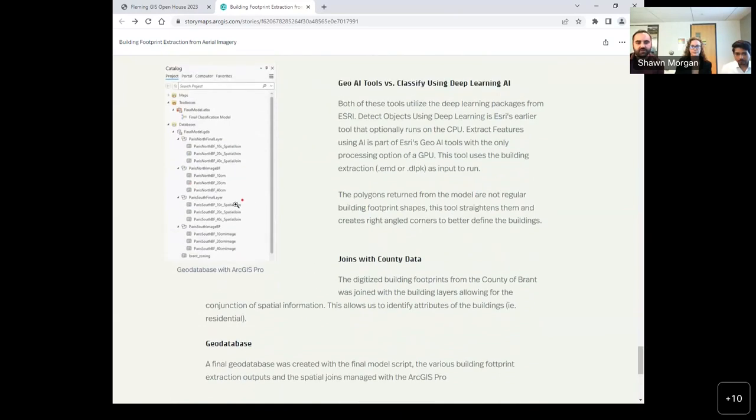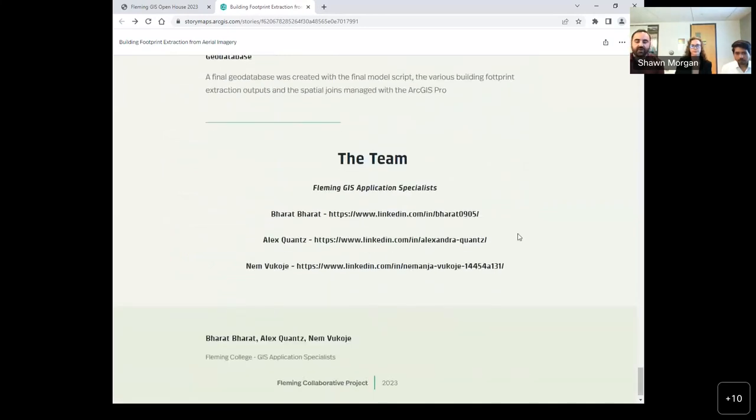With our final building output, we took zoning data from the County of Brant and performed a spatial join to see which classified buildings fall under zoning bylaws. As a result, if new buildings are captured in imagery created year after year, you can see which buildings actually violate permitting. We'd like to thank you all for taking part in our presentation. We look forward to meeting everyone in our booth. If you'd like to contact us, you can see our information on the website. We'd like to open the floor for any questions.